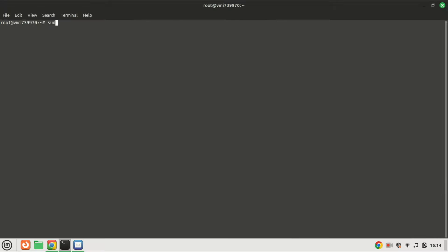Before we begin, make sure you have a fresh installation of Ubuntu 22.04 on your machine. Grab your Ubuntu system and let's dive right in.